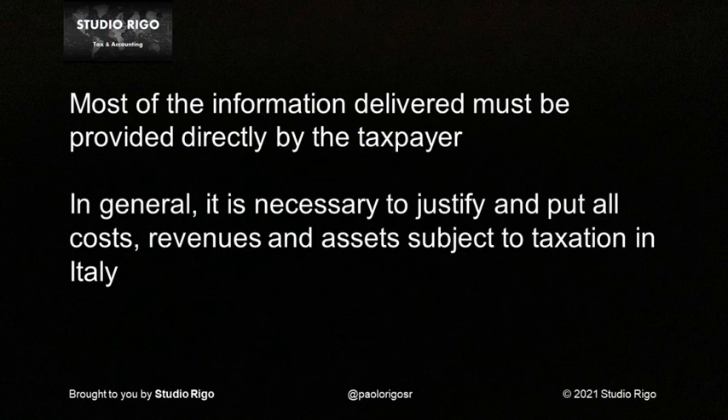With regard to the expenses incurred, however, much more attention must be paid. Considering the current Italian tax legislation applied by the reimbursement of a certain amount of expenses, it is necessary not only to keep a copy of the tax documents such as invoices, but also a copy of the payment made.